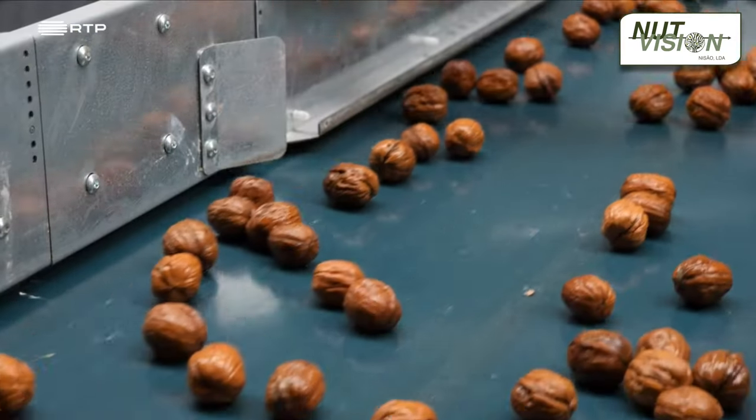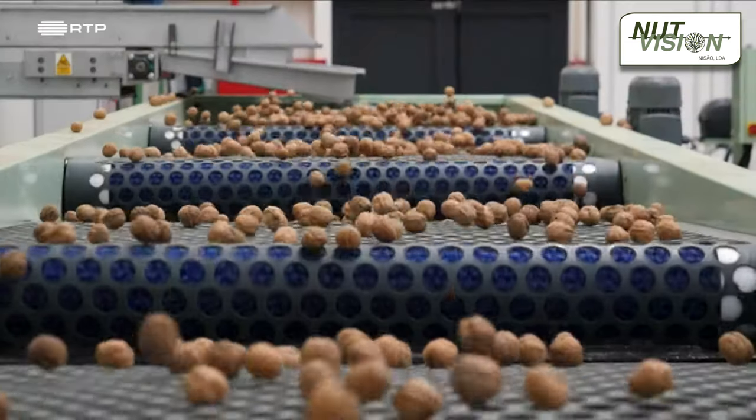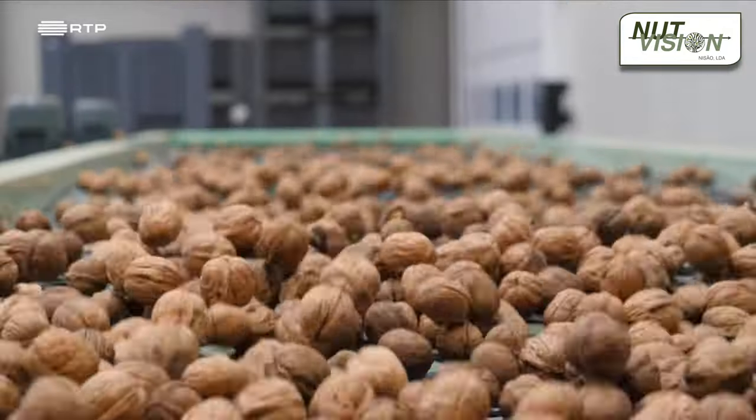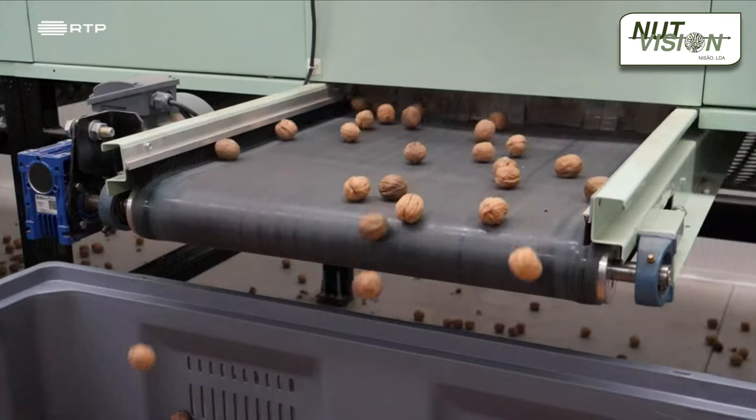The walnuts are dried to a perfect level of humidity that guarantees their superior flavor and durability, preventing them from mold or fungus. After the drying process, the nuts are sorted into five different sizes, ranging from twenty-eight to thirty-six millimeters, by a calibrator that places them separately in boxes that are automatically weighed and labeled.